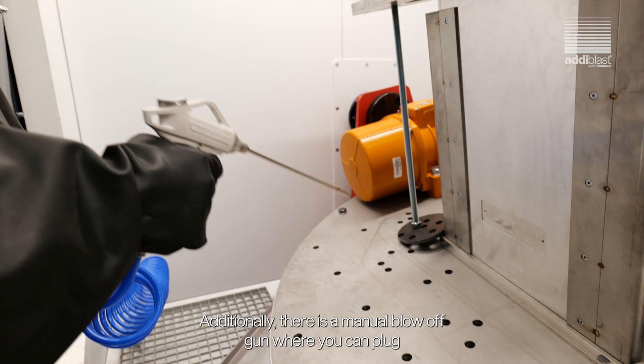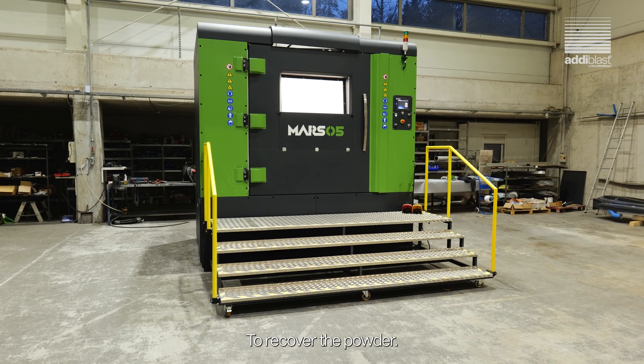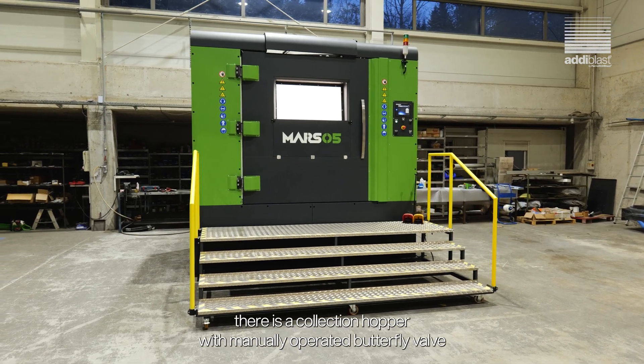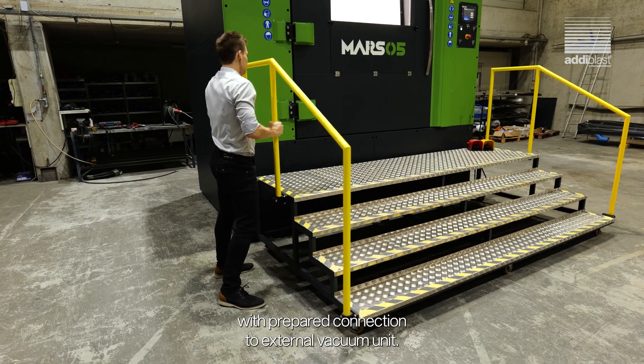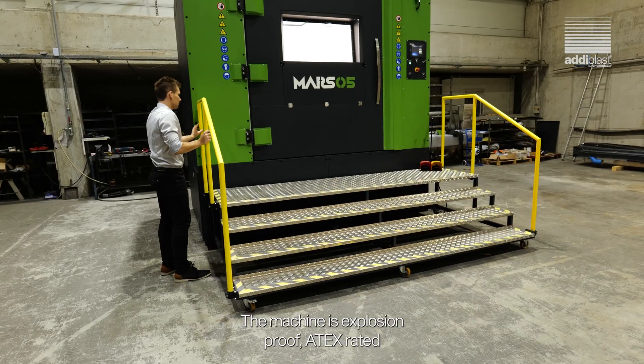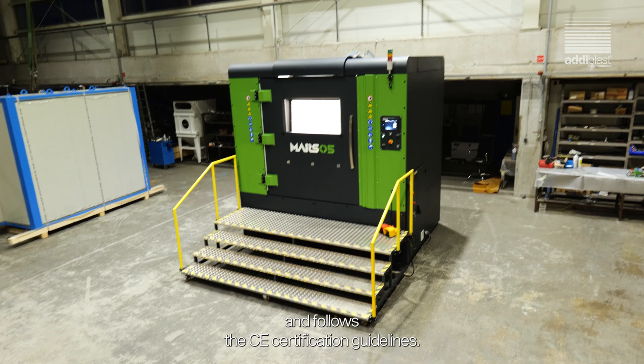Additionally, there is a manual blow-off gun where you can plug in other pneumatic tools too. To recover the powder, there is a collection hopper with a manually operated butterfly valve with a prepared connection to an external vacuum unit. The machine is explosion-proof, ATEX rated, and follows the CE certification guidelines.